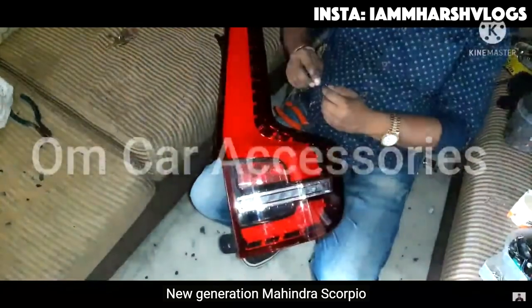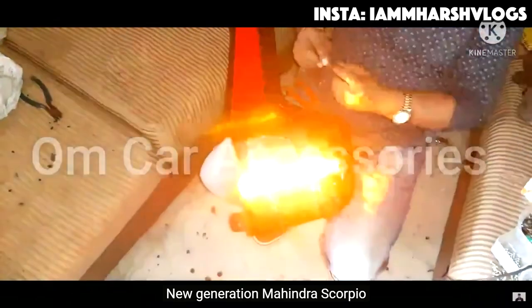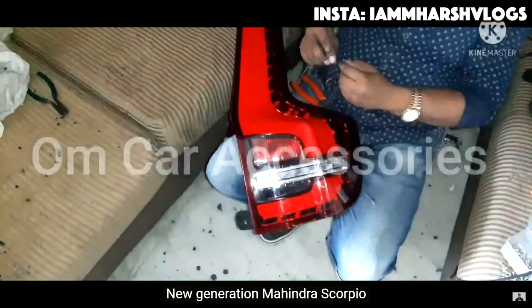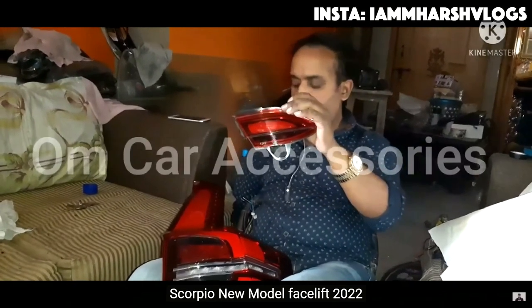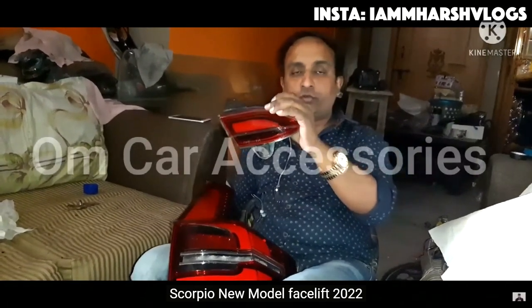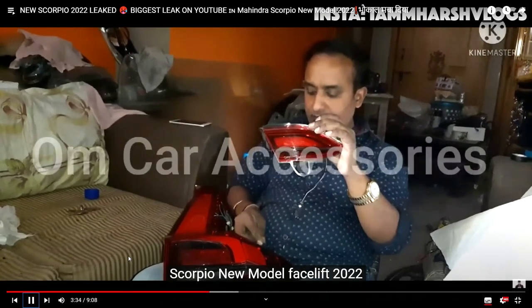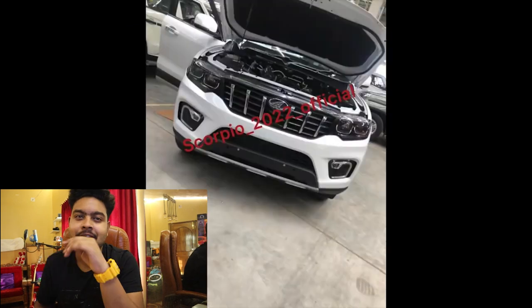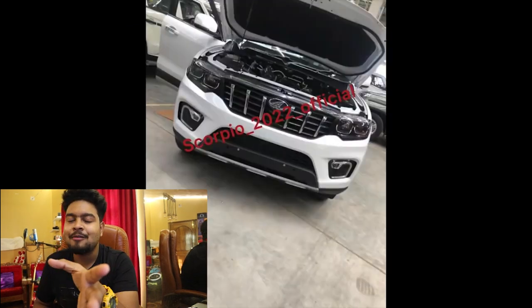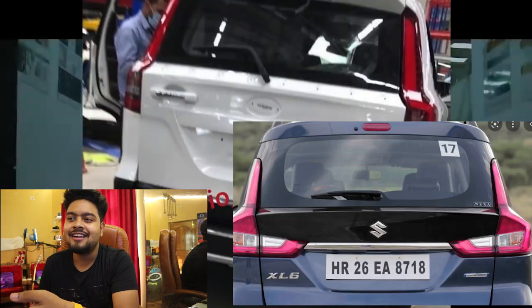This is an indicator. I have noticed that there is a matrix indicator. This is a matrix indicator. Let me check and show you — this is the new Scorpio 2022 reflector light. I have not seen this before. I saw the Scorpio on the front; there is a breeze on the front. I will show you the side.